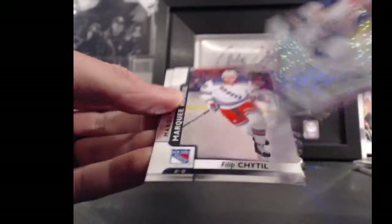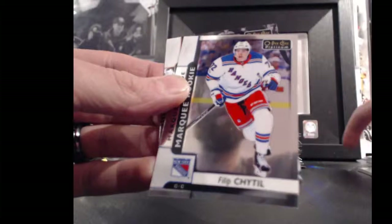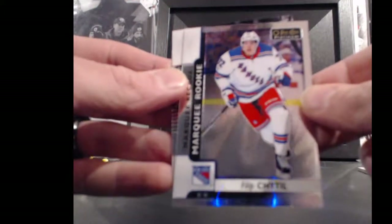For the Edmonton Oilers and Bummer Boy, Ryan Strome — Violet Pixels, those ones aren't numbered, 18 points. And for the New York Rangers and Charlie Hanna, Philip Cheadle, marquee rookie, 72 points.